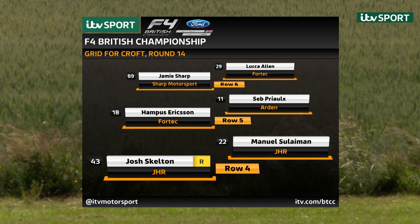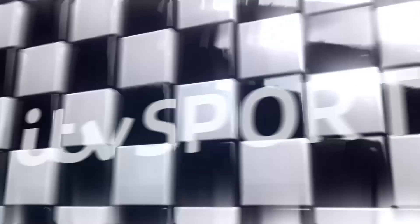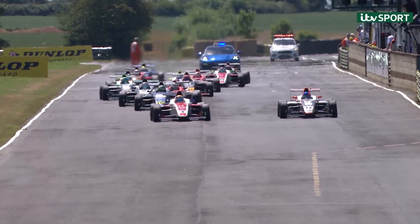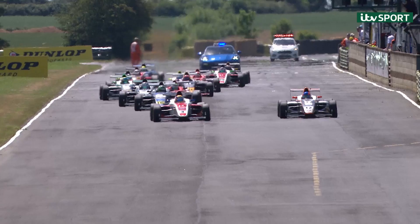Josh Skelton and Manuel Suleiman next, from Hampus Eriksen and Seb Prio. Jamie Sharp and Luca Allen on row six. Row seven, completing the grid: Sebastian Alvarez and Jack Dewan. Lights out and we're underway. Good start by Jonathan Hoggard — they're all going to slot in. Watch as they come down into Cloverleaf for the first time.